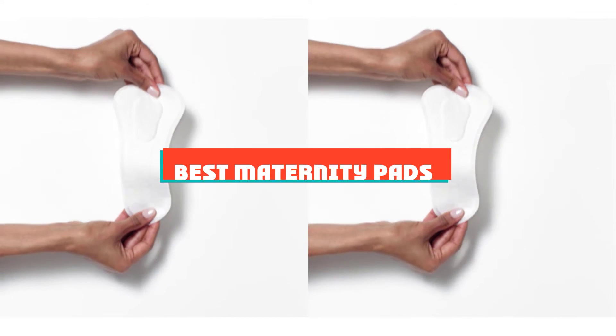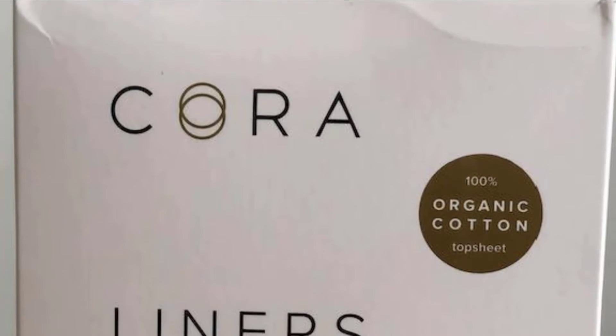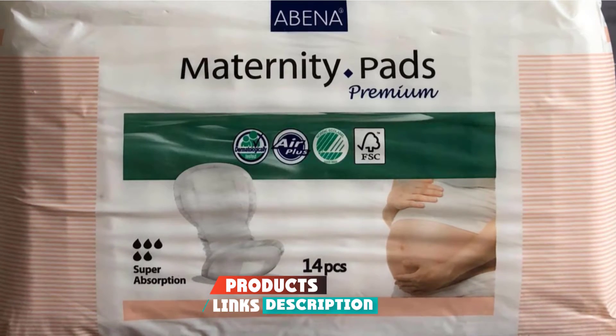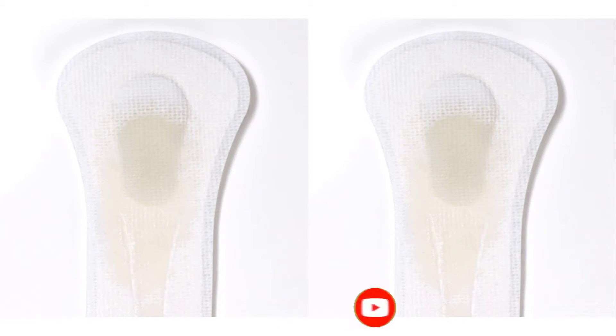If you're looking for the best maternity pads, here's a list you must see. We made this list based on our personal preference and sorted it based on their features, prices, quality, durability, and reputation of the manufacturers and customer feedback. Also, we've included options for every type of customer. So let's get started.